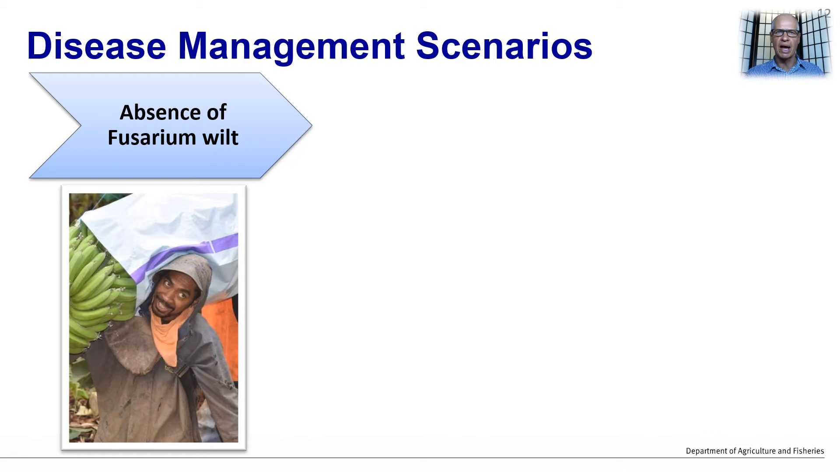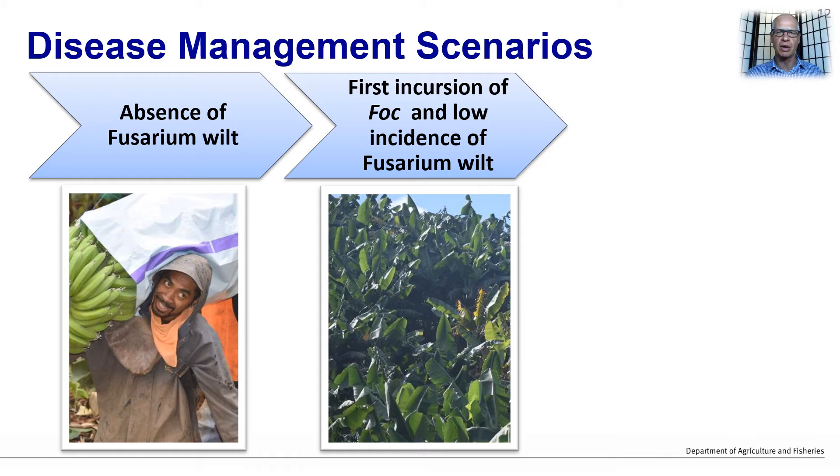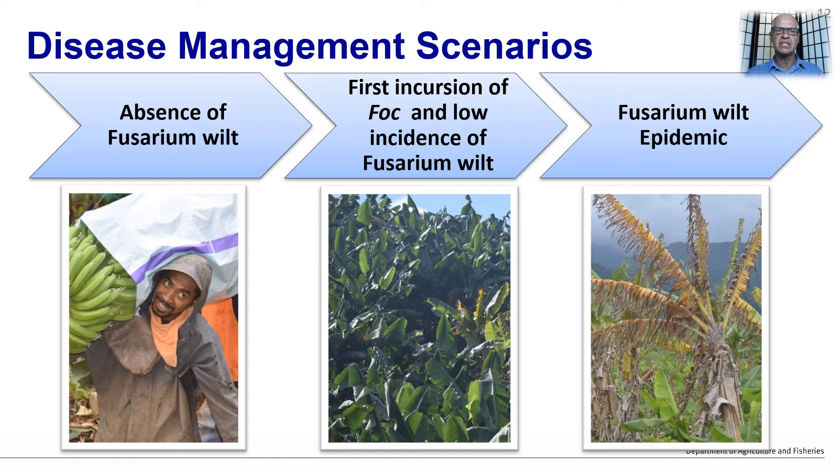The first scenario faced by banana growers is the absence of Fusarium wilt — in North Queensland, this is the majority of farms. Then we have the first incidence of Fusarium wilt and very low infection rates; in North Queensland, there are five farms now facing this scenario. Then we have the disease reaching the epidemic stage, where growers need to hit the reset button and start again — this is the scenario being faced by banana growers in the Northern Territory of Australia. We will now deal with each one of these scenarios one at a time.